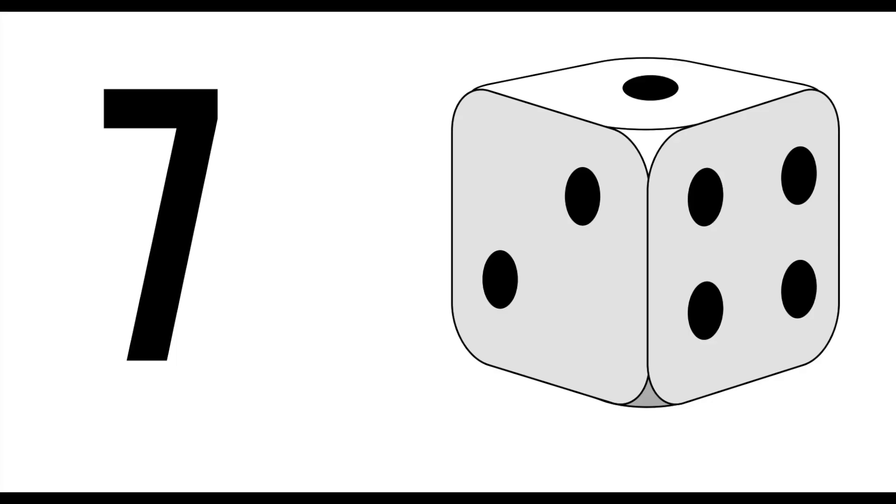There are a couple of ways. The easy way is, for the number seven, think of dice, because opposite sides of dice always add up to seven. Or for the number eight, think of a snowman, because it's shaped like a number eight. That's going to be good for simple numbers — eight is a snowman, seven is dice.